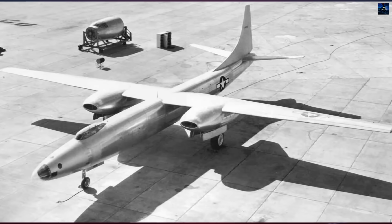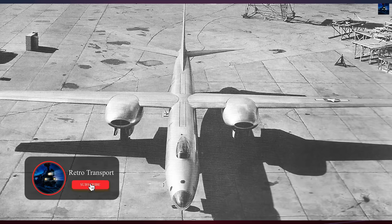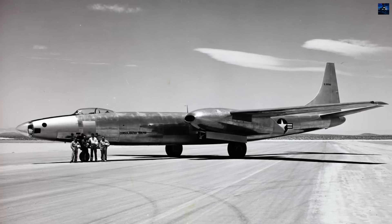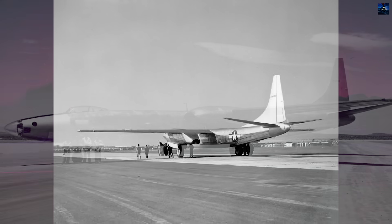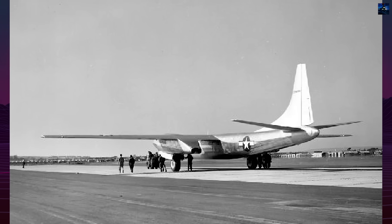The XB-46's story began in 1944 when the War Department, recognizing Germany's aviation advances, issued requirements for medium bombers ranging from 80,000 to 200,000 pounds. Convair received a letter contract on January 17, 1945, with chief designer Ian Mack Ladin — architect of the successful B-24 Liberator — leading the Model 109 project.